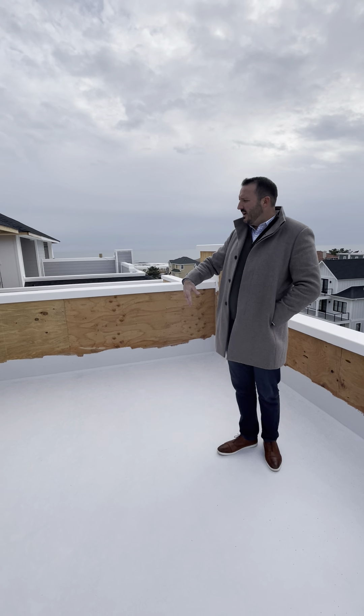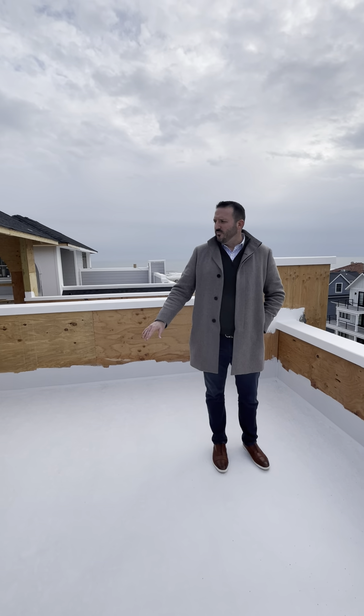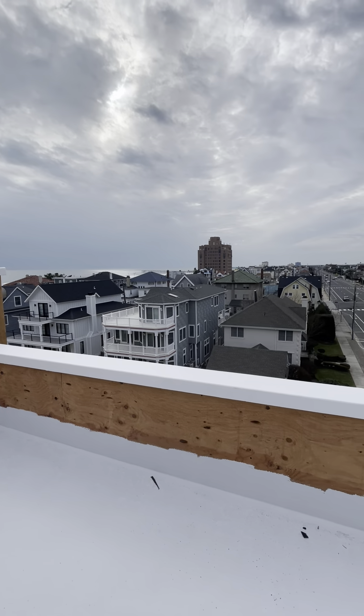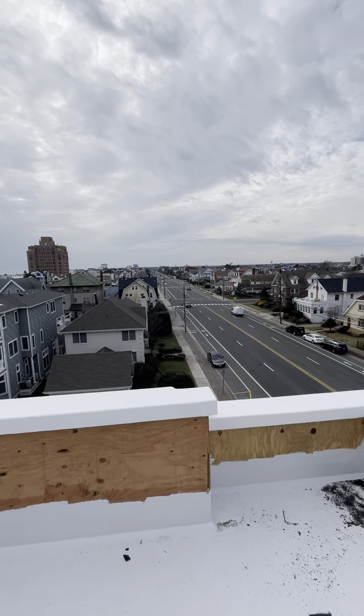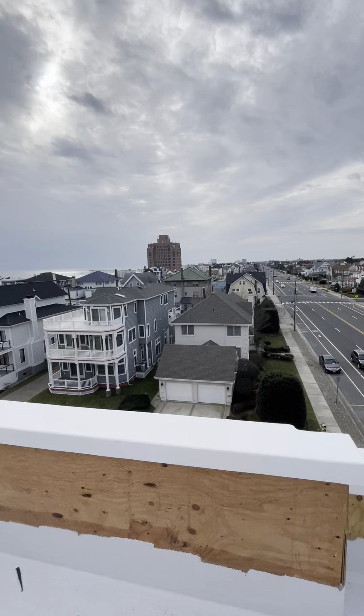Where we're standing now is the unique rooftop deck, which they needed several variances to even get. It's going to be a pretty special place. As you can see, you're looking over top of every house in Ventnor. You have ocean views even though you're on the end, and you're going to have amazing sunset views in that direction too.